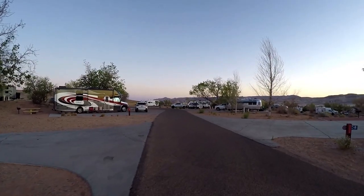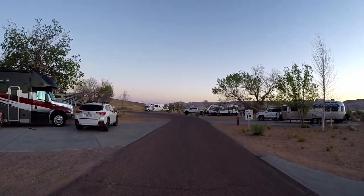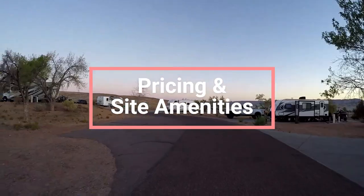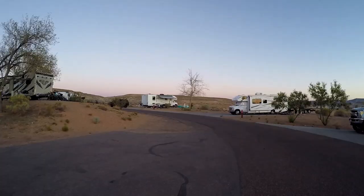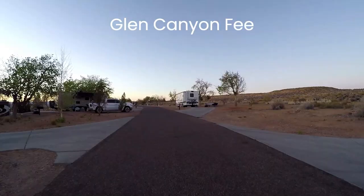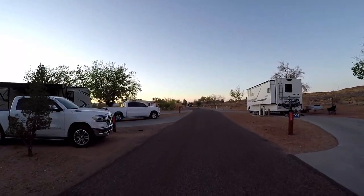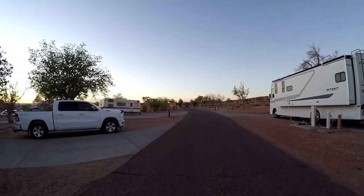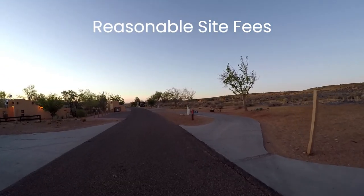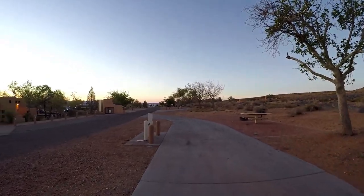We stayed here for many reasons. Let's first talk about price and campsite amenities. Waweep is in Glen Canyon National Rec Area, so you will have to pay for entrance into Glen Canyon. The fee is currently $30 per vehicle for up to seven days. Other rates are available and can be found on the National Park Service website. The RV park has full hookup RV sites for $65 to $90 per night. Tent sites run around $30 per night. Pricing is variable based on the time of year and other factors.